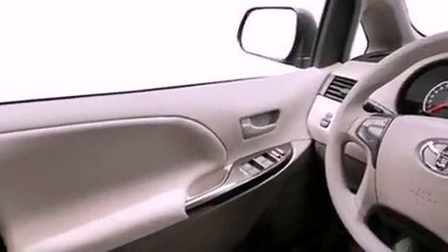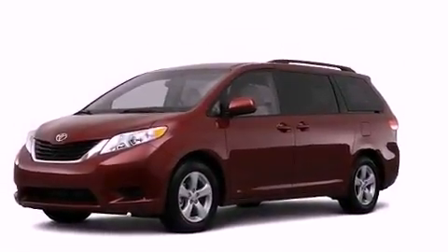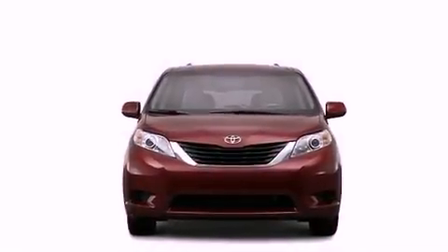An illuminated driver's side vanity mirror, rear impact crumple zones, heated side-view mirrors, and the power rear liftgate can open and close at the push of a button.